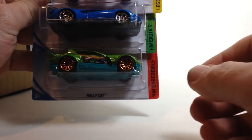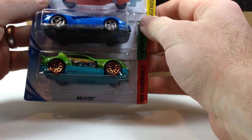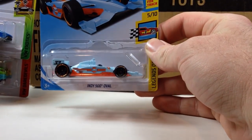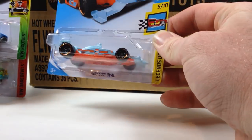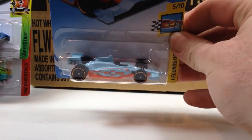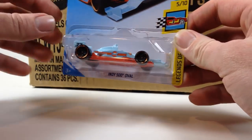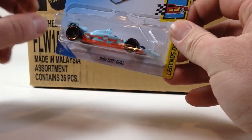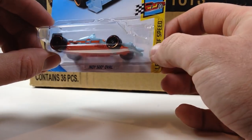The first three we got are the Rally Cat, the '17 Ford GT, and the Indy 500 Oval. The Oval would be the super if we were to pull it, so this is a regular. It's still a good sign that you see a regular in this case. We have three other cases to go through — likely not a super in this case, but since there was a regular in this assortment, we might have a good chance of actually seeing a super.